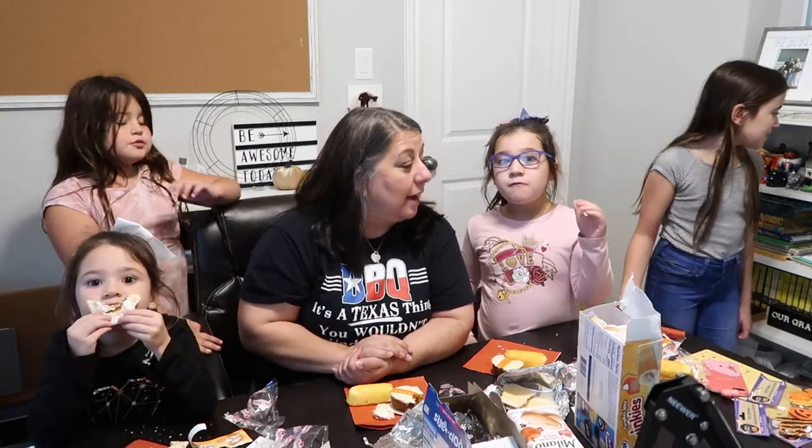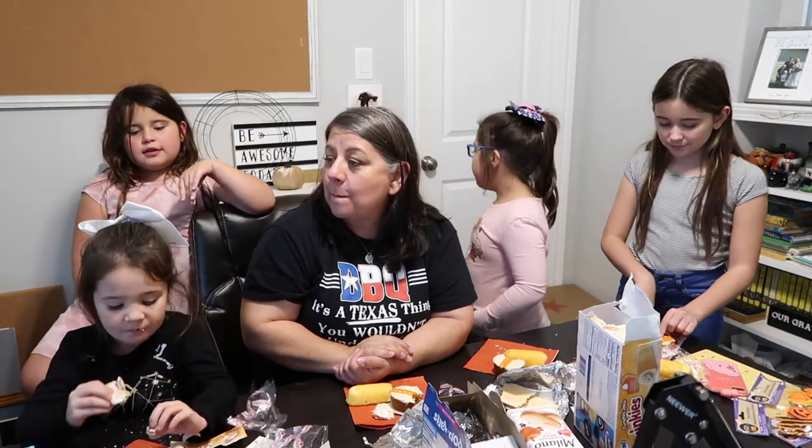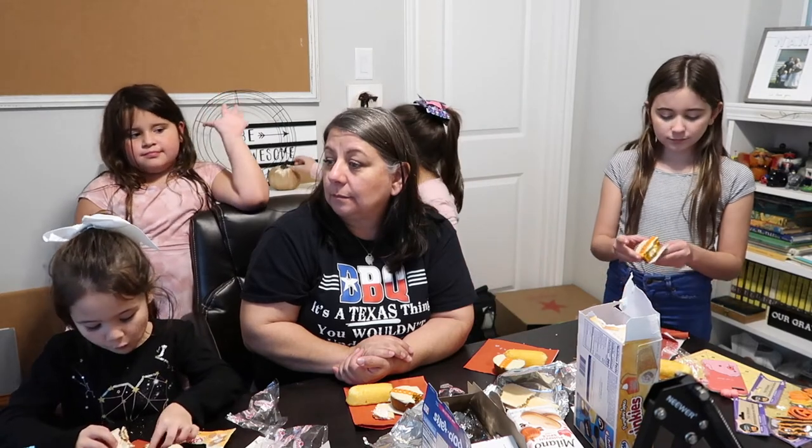So this is our taste test first impressions. Leave us a comment below with your opinion — these are our opinions. If you try these and have thoughts, let us know in the comments below.